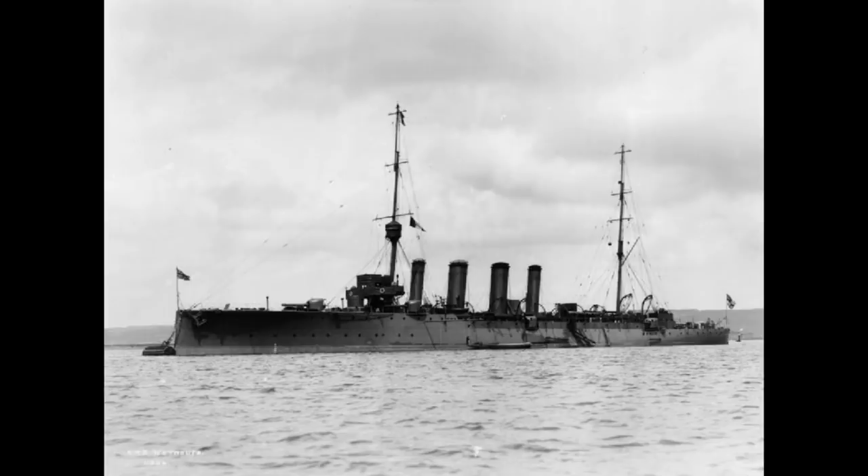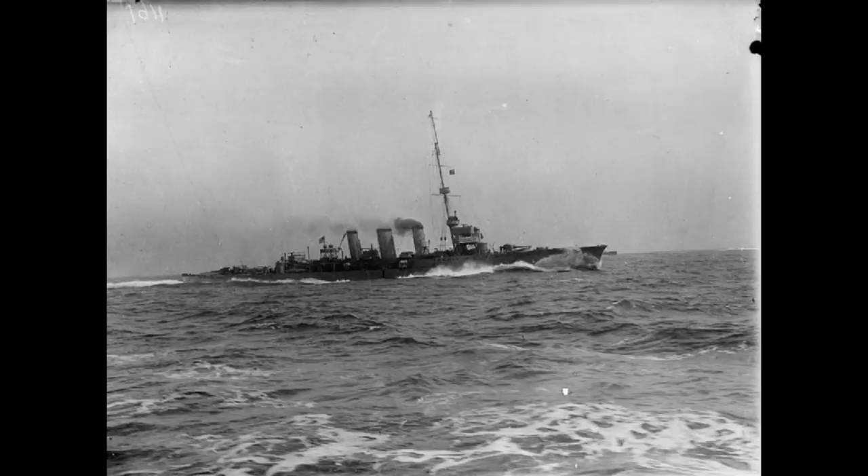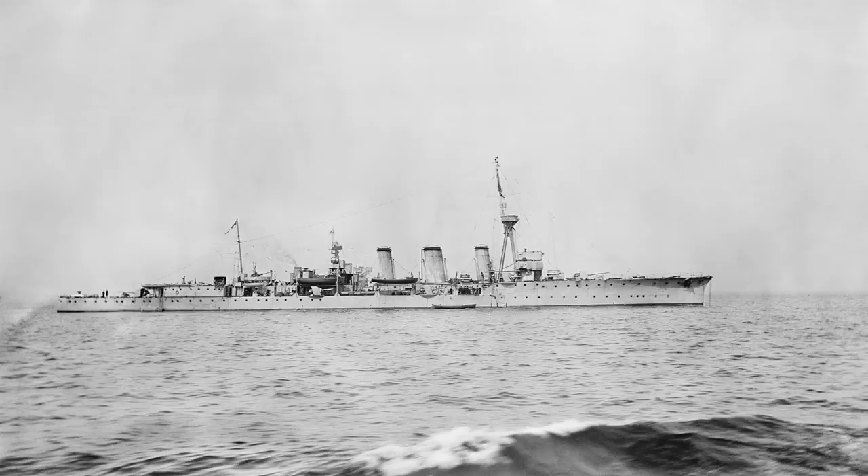The Town Class went on to have a number of subclasses with radically different main battery types. This was followed by the Arethusa Class, which was a smaller type of ship that was part scout cruiser and primarily intended to lead destroyer flotillas. This would then be succeeded by the C-Class, which was something of a halfway between the Arethusas and the Towns, and like the Towns there would be a significant number of subclasses.